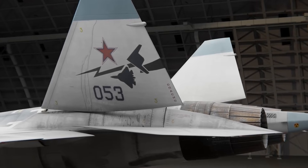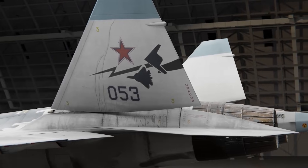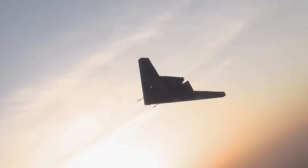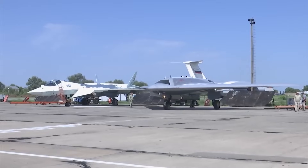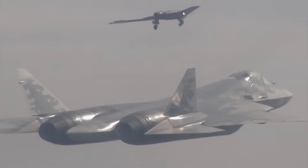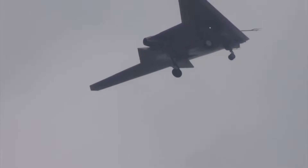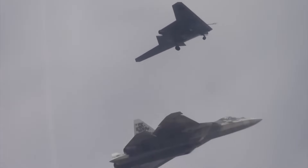The engine can sustain maximum afterburner for 8.4 minutes without exceeding thermal limits. The F135 engine in the F-35 is restricted to just 2.5 minutes before it needs mandatory cool-down cycles. Russian test pilots have demonstrated vertical climbs exceeding 18,000 meters per minute — meaning this aircraft climbs 3 kilometers straight up every 10 seconds.